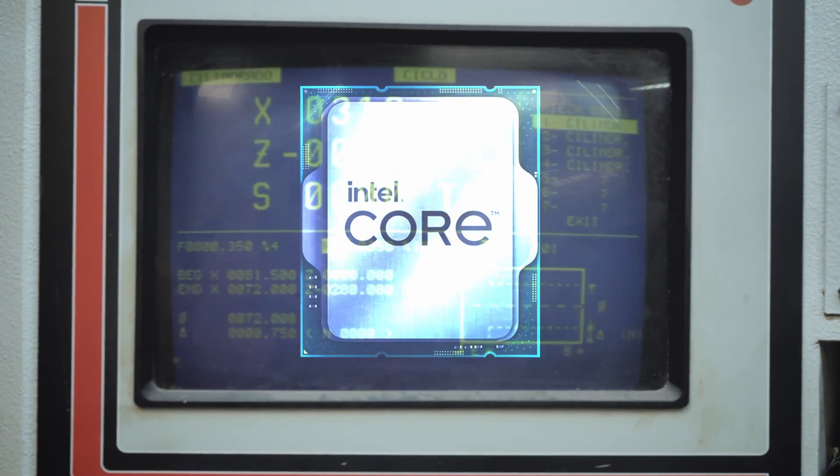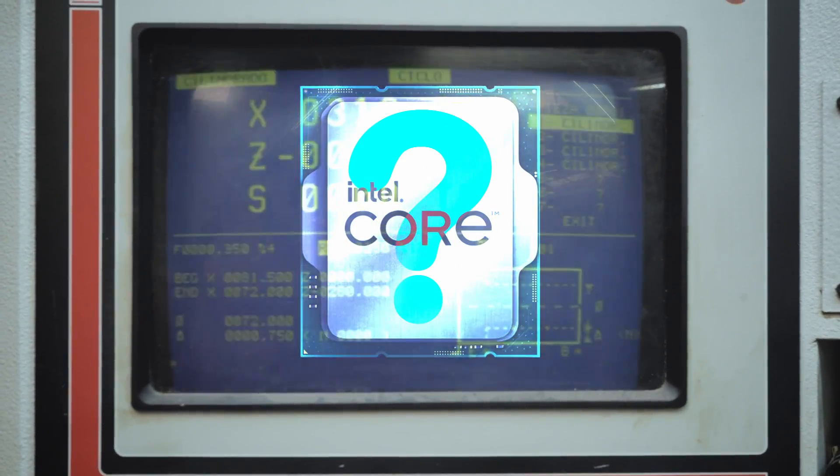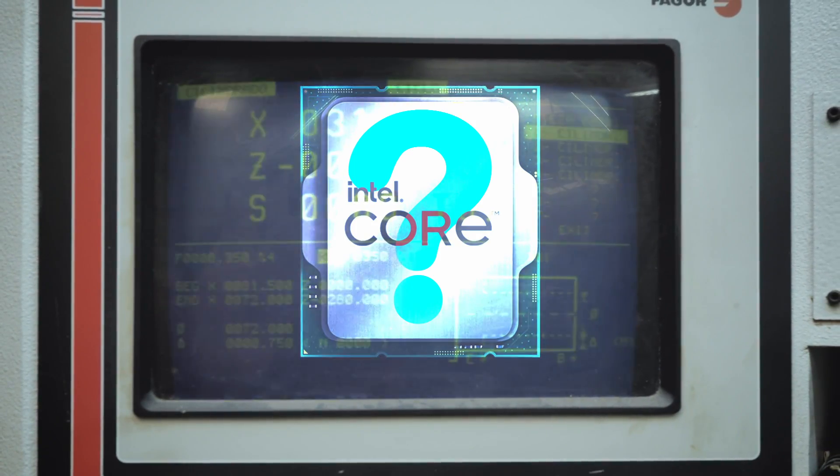But what does all of this mean from a technical point of view? How small or big are the actual changes to the silicon itself? And is Intel really selling old chips with new names? Let's take a closer look at Intel's 14th gen CPUs to find out.